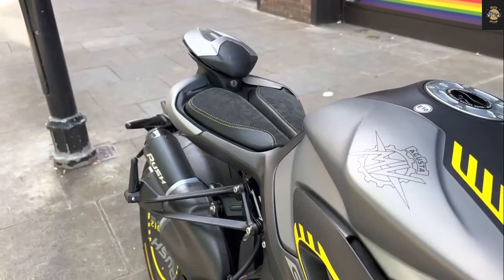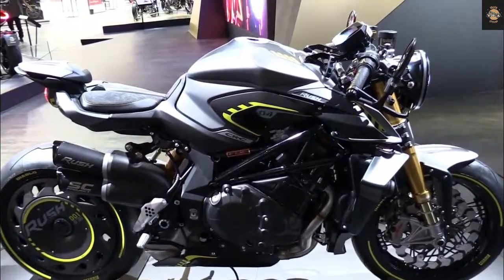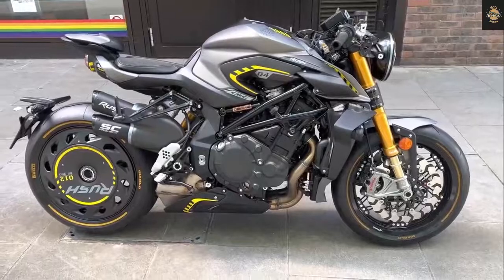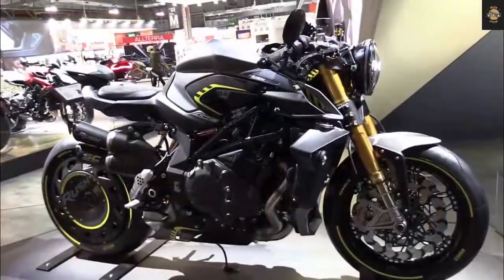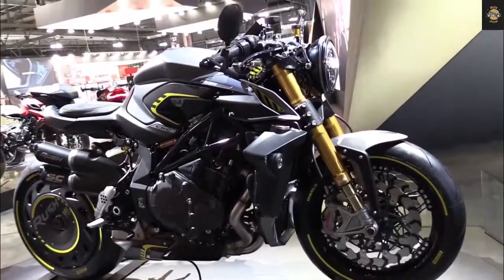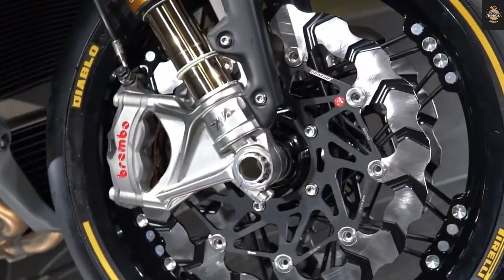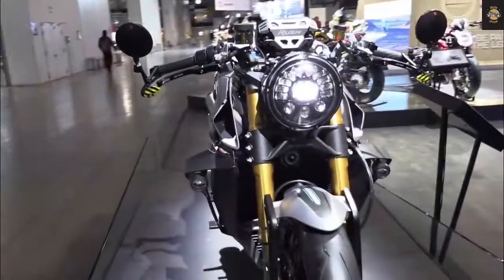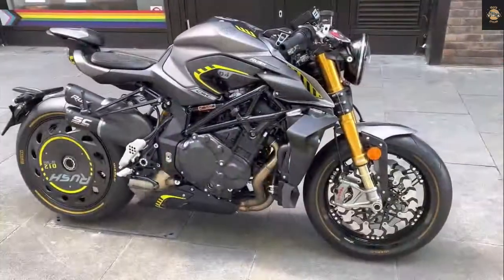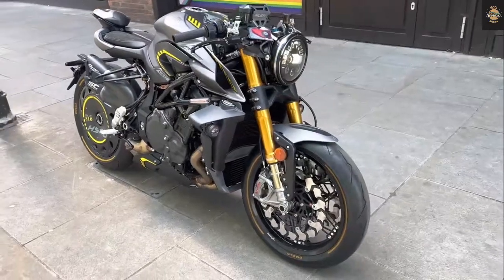For the 2022 model year, the liquid-cooled 16-valve DOHC 998cc unit benefits from DLC-coated tappets and centered valve guides. These internal upgrades reduce heat, increase reliability, and produce fewer emissions. A redesigned exhaust also pushes the Brutale RS past the Euro 5 emission limit.